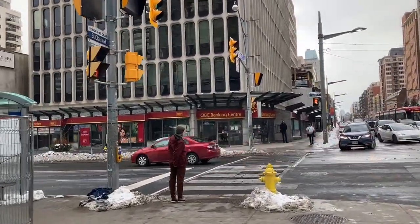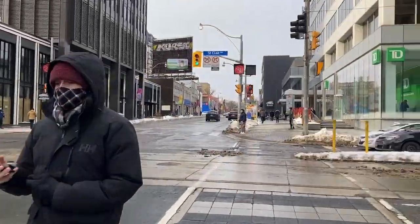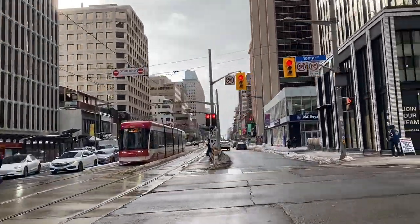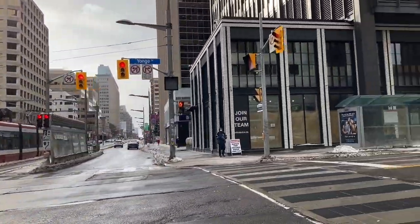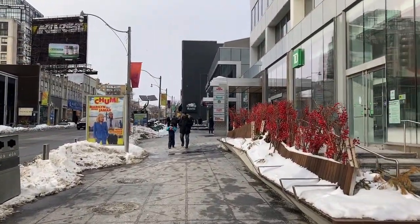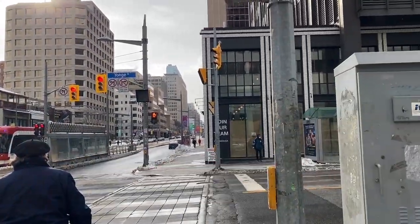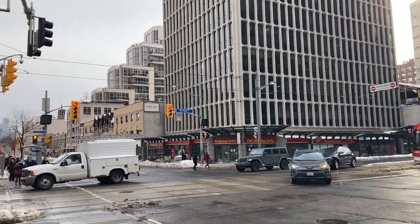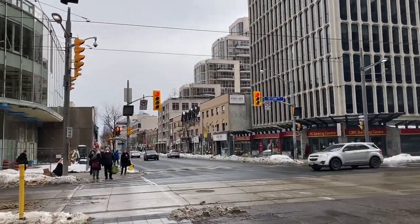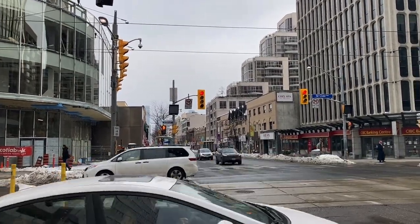And now I am walking north on the east side of Yonge Street, and I am making this light at the last second. There's a look west on St. Clair, and now I'm on the northeast corner. There's a guy wearing a Leafs jacket looking for some help. There's a look south down Yonge.